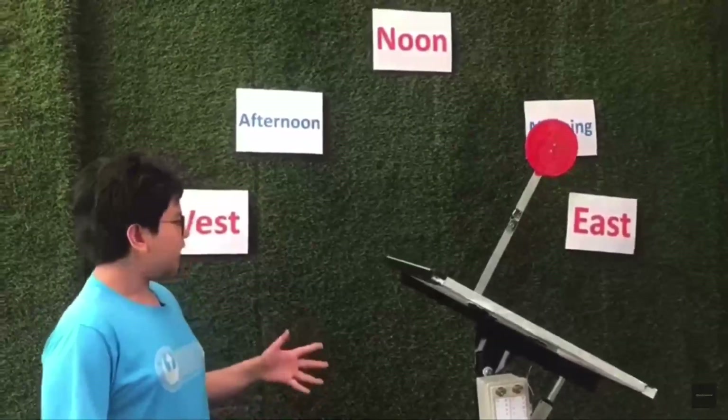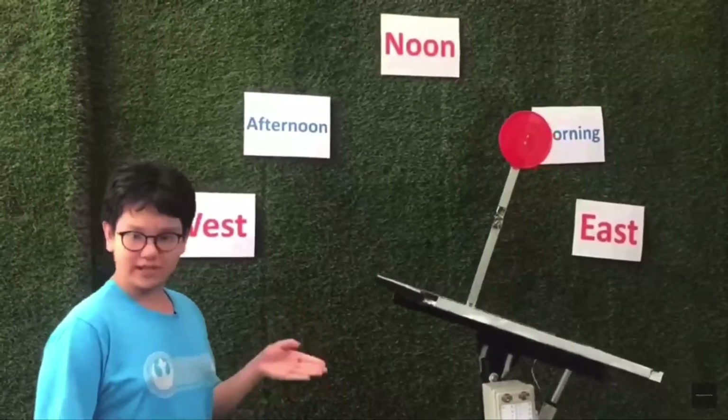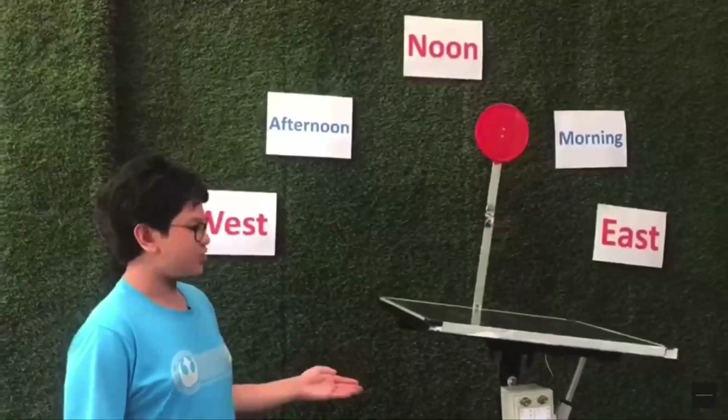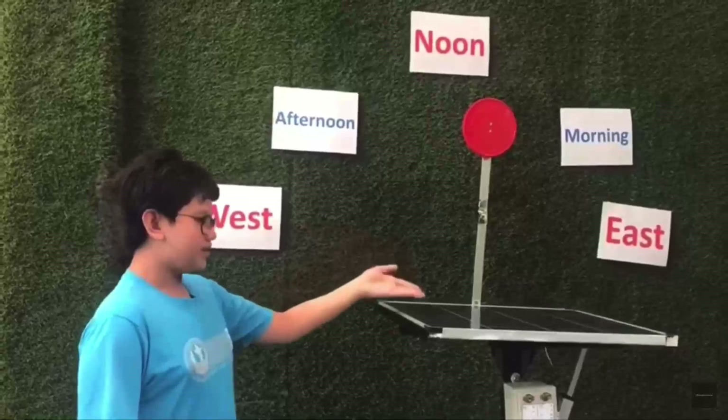It will follow the sun at all times using timer technology. As you can see here, this is a representation of it following the sun. Here is the position at noon.